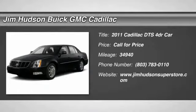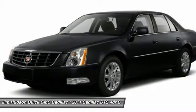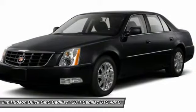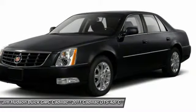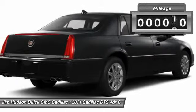The 2011 DTS. Elegant and responsive. The distinctive and well-appointed DTS continues the Cadillac tradition of luxury. With enough storage space to compete with an SUV, a gentle floating ride, and a powerful V8 engine, the DTS lets you have it all.